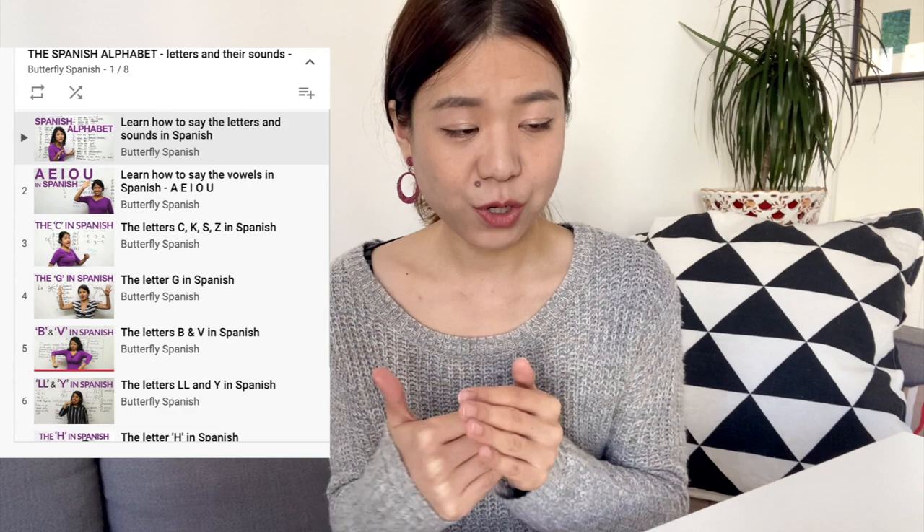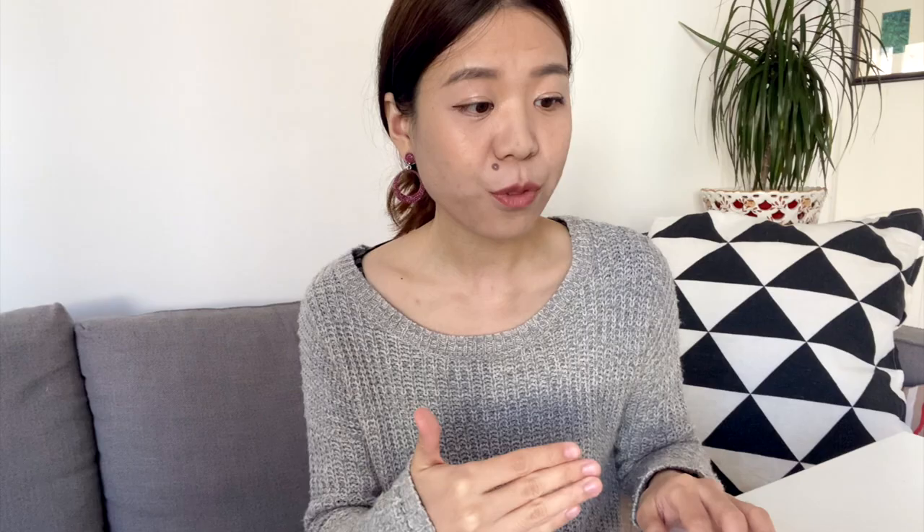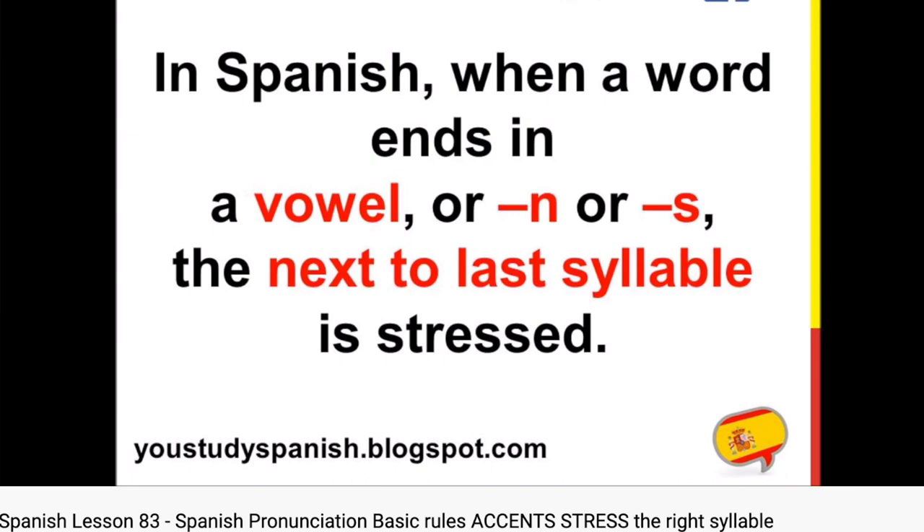I think Butterfly Spanish is quite popular, but after going through a lot of videos online, I think she teaches pronunciation the best. There are certain rules coming with certain consonants and she did a pretty good job explaining these rules. The second YouTube channel I recommend is called You Study Spanish — for pronunciation and vocabulary. Lesson 83 teaches you the basic rules to place stress on the right syllable.